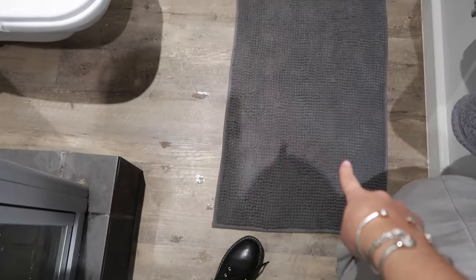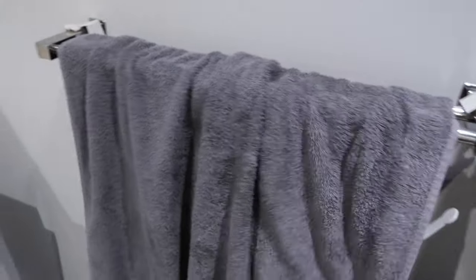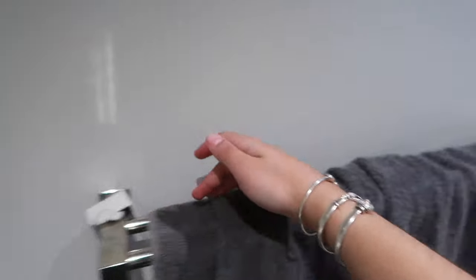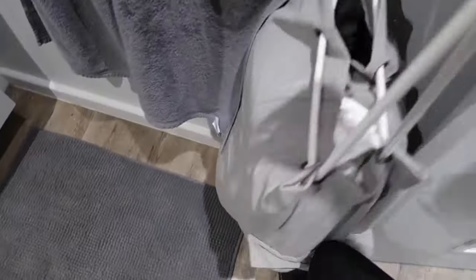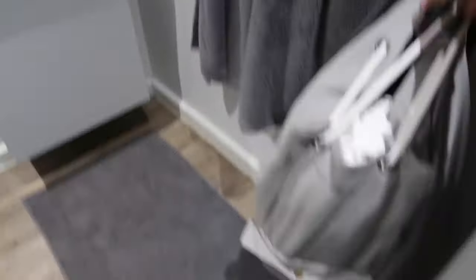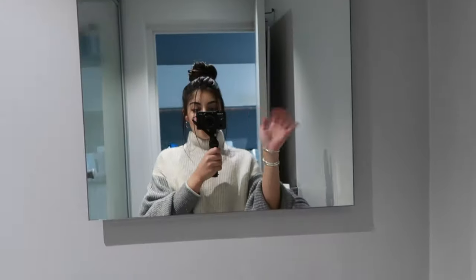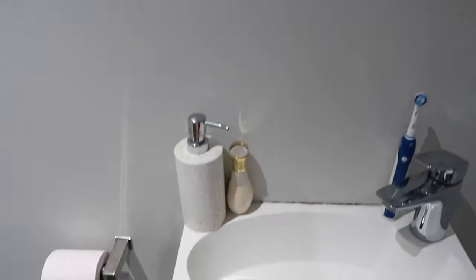When you walk in I have this mat from Mr Price Home — a lot of my stuff is from Mr Price, by the way. My towel is Mr Price, the little hand towel is Mr Price, these hooks are from Mr Price as well. My laundry bag is full because I'm going home to do my laundry, so excuse that — it's like a bag you can carry.